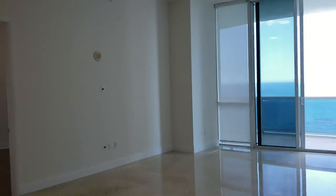Don't waste this opportunity to buy your apartment with ocean view, high ceilings, completely ready to move in — for a little bit more than one million dollars.